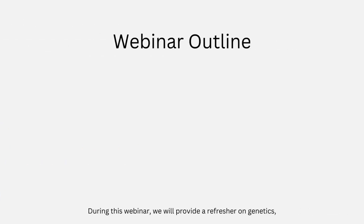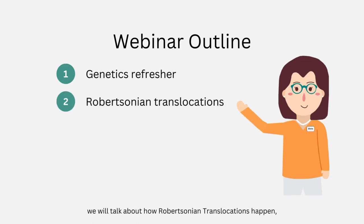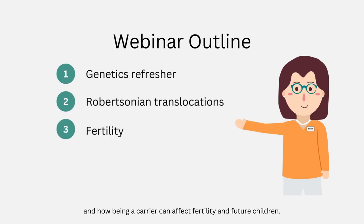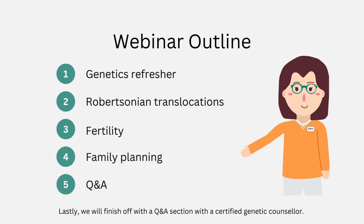During this webinar, we will provide a refresher on genetics, we will talk about how Robertsonian translocations happen, and how being a carrier can affect fertility and future children. Lastly, we will finish off with a Q&A section with a certified genetic counselor.